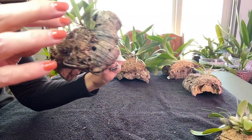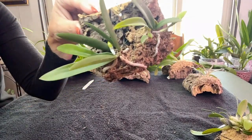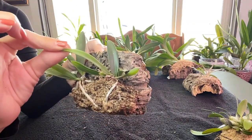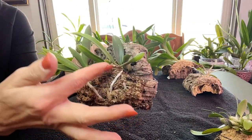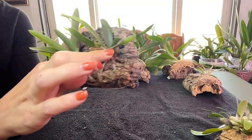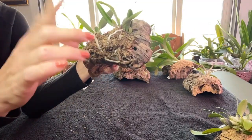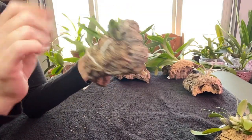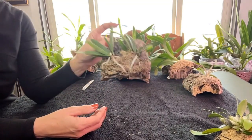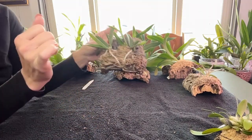She has her own little root system going on here, as well as a nice big fat juicy root coming in. The other one here finished a big growth but then tried to push out two at once and they didn't go anywhere — now she's working on this one with its own little root system. Both are doing rather well. I water this one every other day since there's less moss and it dries out quicker.